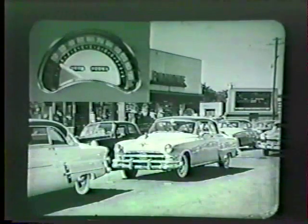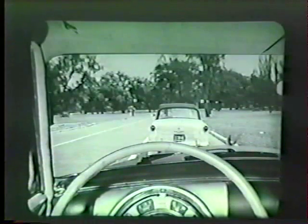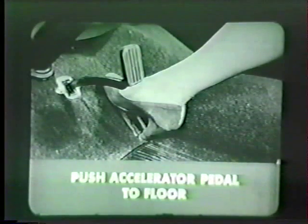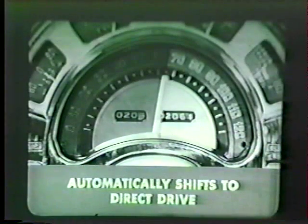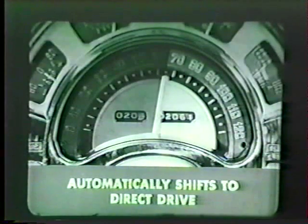When less than maximum acceleration is called for, the shift can take place as low as 15 miles per hour. Now let's imagine you want an extreme surge of power — to safely pass another car, for example. You can get it with Power Flight's kickdown or forced downshift feature. At any speed up to around 55 miles per hour, just push the accelerator pedal clear to the floor — instantly you get the extra surge you need from the downshift to power range. Then when car speed reaches approximately 65 miles per hour, Power Flight automatically shifts to direct drive, or it will shift to direct drive any time the accelerator pedal is released slightly.